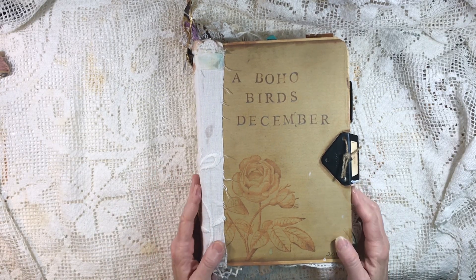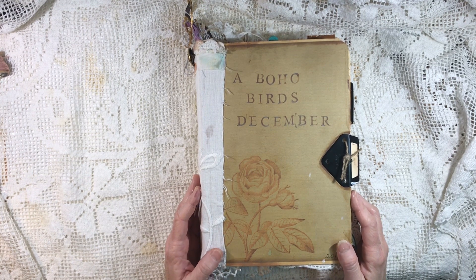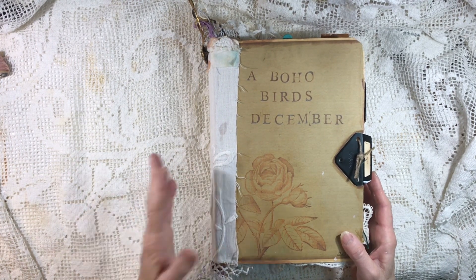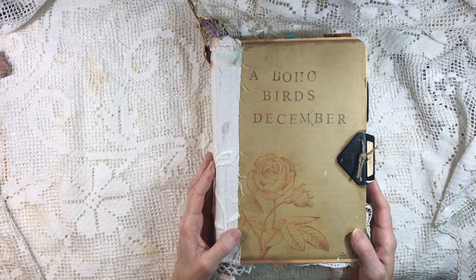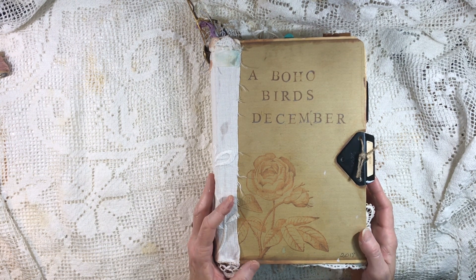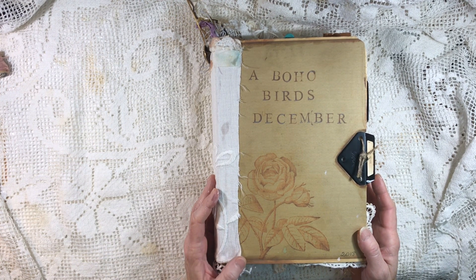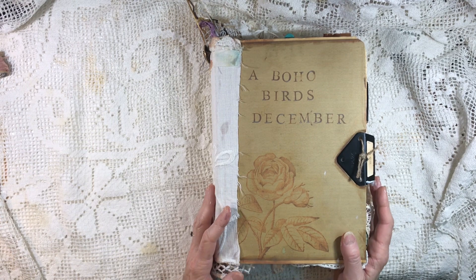Hey everybody, it's Lynn from A Bit of Birdsong. I've missed a day of doing a video — even though I've done my December Daily, yesterday was a work day and then we were invited to a dinner party. Today I did my journal page, but we went out to eat tonight to a new place. We went over to Raleigh — if anyone has seen the Andy Griffith show, you'll get that joke — and we ate at a place called Cousins Maine Lobster, which was really good. I think the people who started that were on Shark Tank.